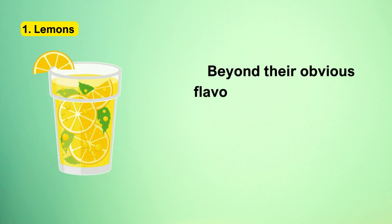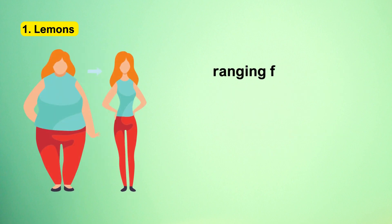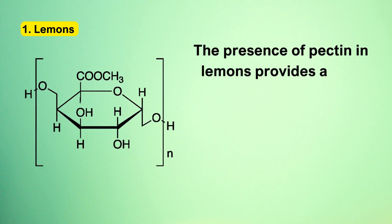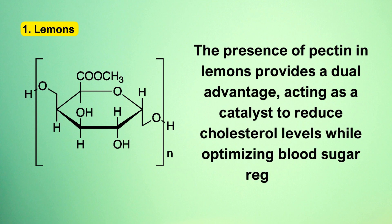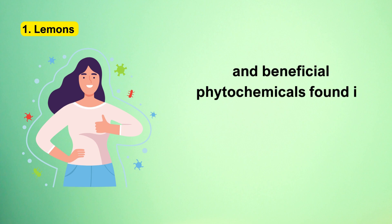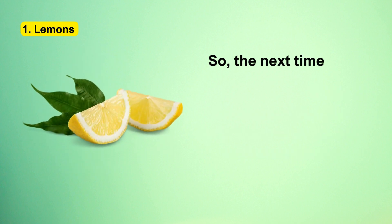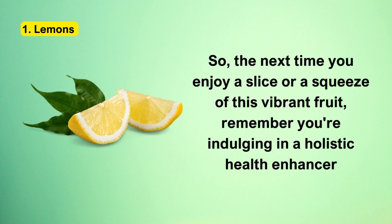Beyond their obvious flavor appeal, lemons are celebrated for a multitude of health benefits, ranging from aiding digestion and promoting weight loss to potentially lowering the risk of certain cancers. The presence of pectin in lemons provides a dual advantage, acting as a catalyst to reduce cholesterol levels while optimizing blood sugar regulation. Additionally, the rich array of antioxidants and beneficial phytochemicals found in lemons fortifies the body's defenses against various ailments.